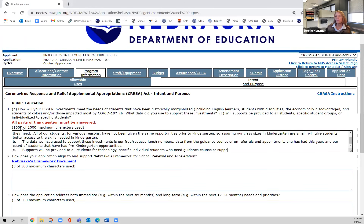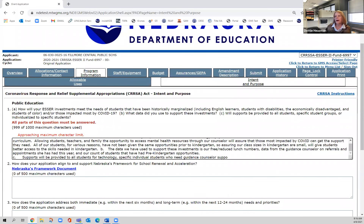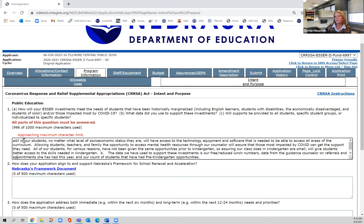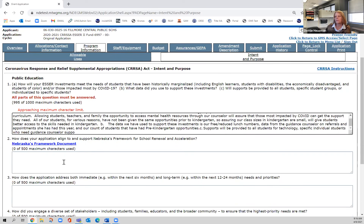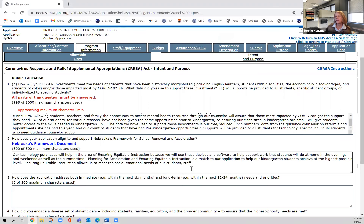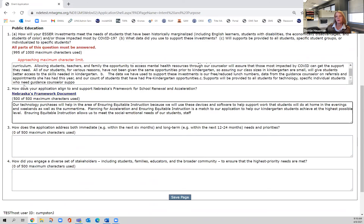Notice it's telling me I'm over my word count because I have spaces in here — I'll go back and remove the spaces. I answered question A, question B, and question C. The next question asks how your spending matches the Nebraska Frameworks document — again, that's the document linked earlier, and I've already answered that question. Notice this is 500 characters, not writing an essay. It's a short answer, but I wanted to think back to what I'm spending money on and make that connection clear.